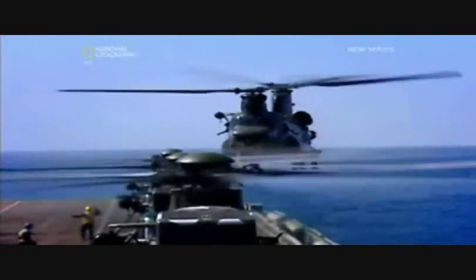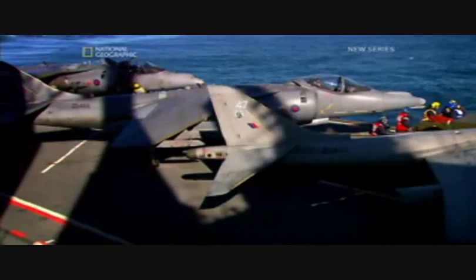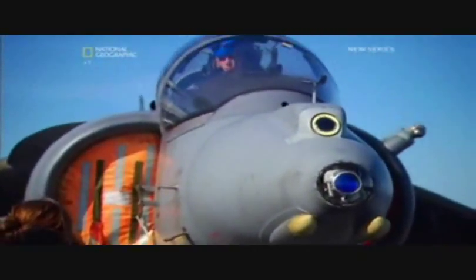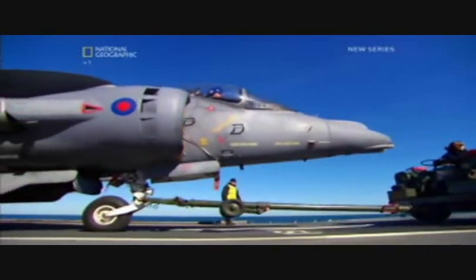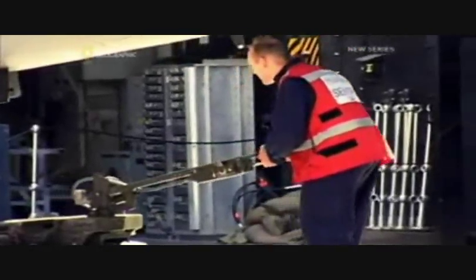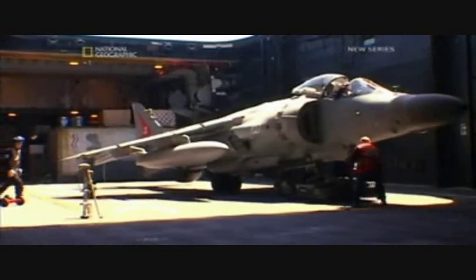In a war zone, the flight deck is a buzz of activity as jets and helicopters are readied for action. But not all the aircraft can be kept on the flight deck ready to roll — some are stored in the hangar below and need to be moved up to the flight deck as quickly as possible.